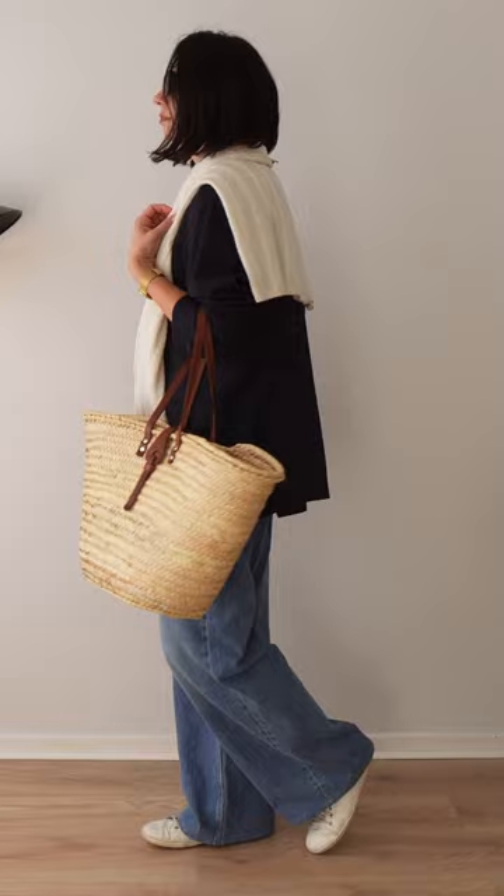A seaside-inspired, very casual look: jeans and stripes, but elevated with a blazer. Add a cashmere jumper to keep your neck warm.